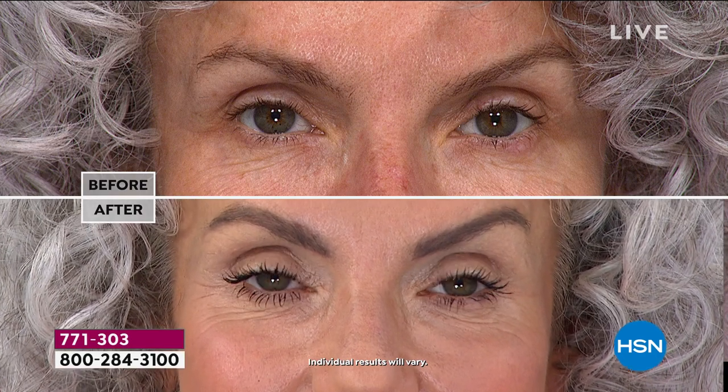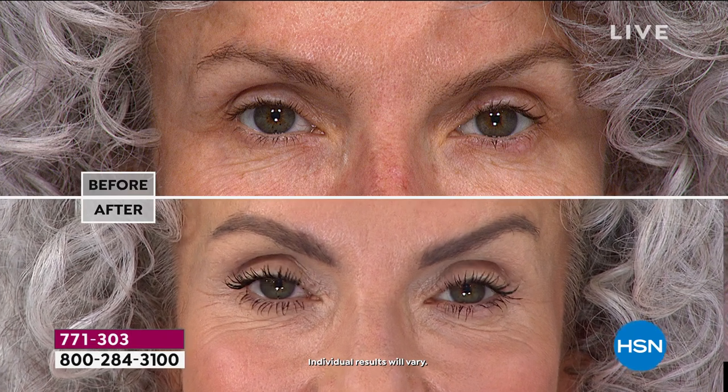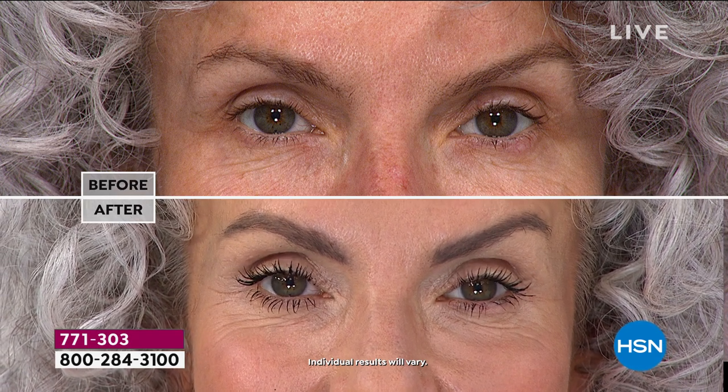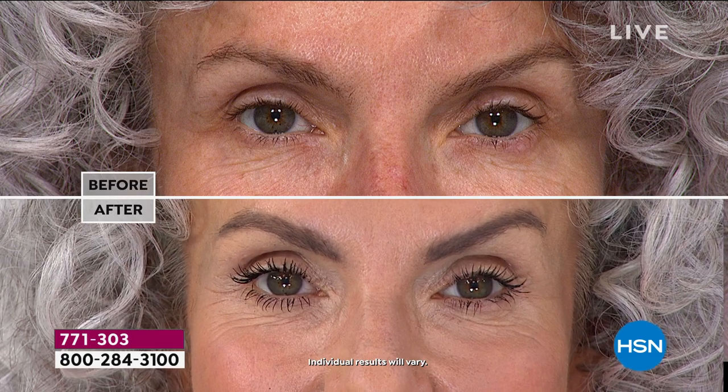Look at how much younger her eyes look — just more wide open. If we do have a full face before and after, I know it's a mascara show, but that's how good it works — you can actually go to full face and see the difference in the shape of her eye. I can see them from across the studio.